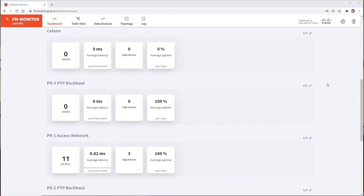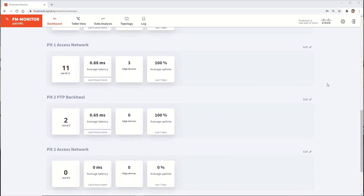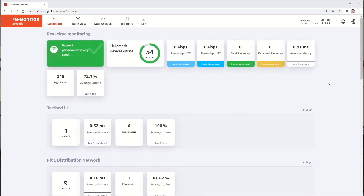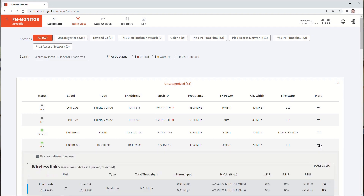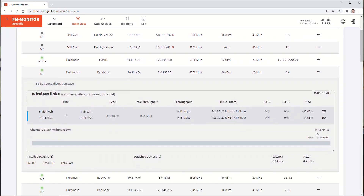When we want to see real-time data, FM Monitor gives us a tabular view of all the radios in the network. Here we get the status and current configuration for each radio, plus we can expand each row for more information about the wireless performance of all the backhaul links the radio is a part of.